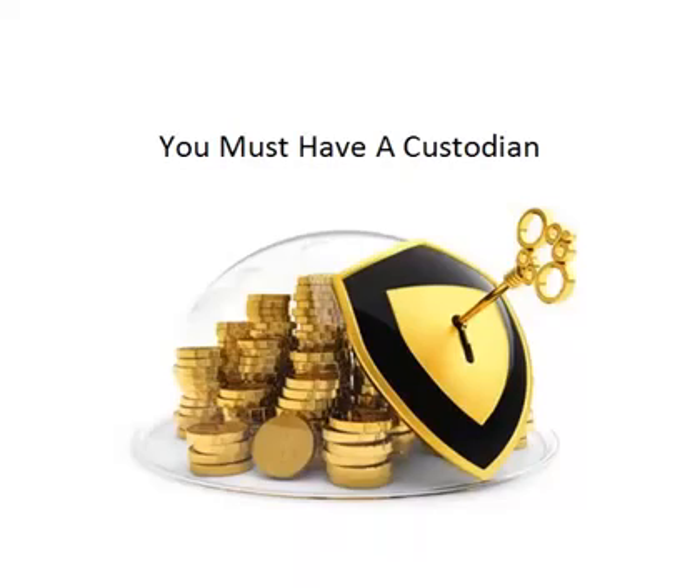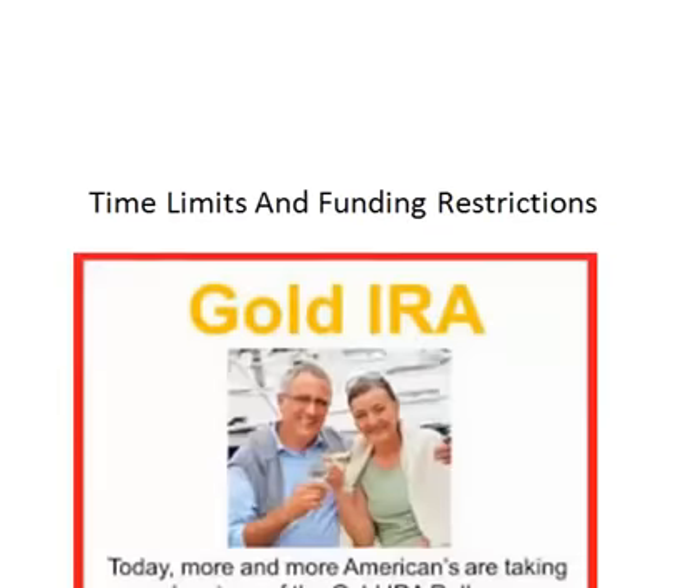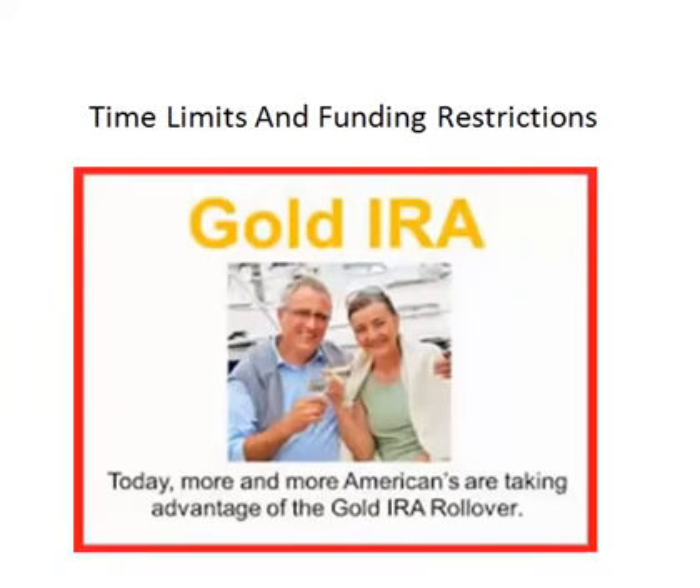There are several companies that specialize in gold IRAs and they will be happy to explain the process to you and make sure that you are comfortable putting your money into a gold investment. Let's look at the time limits and funding restrictions, because those are important as well. If you are planning on rolling over or transferring your IRA, you will need to keep in mind several restrictions. The first is that you must complete the rollover within 60 days. If you do not, the IRS will see it as a withdrawal of your funds and tax you accordingly.